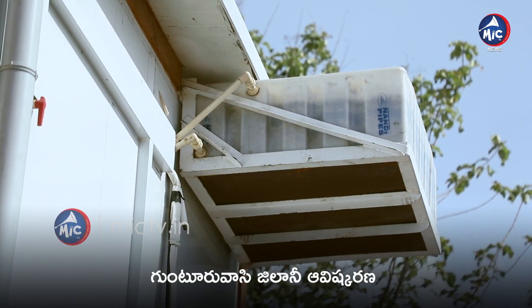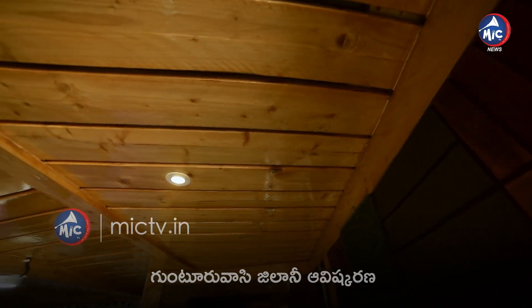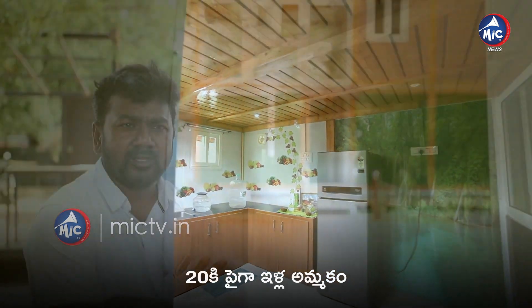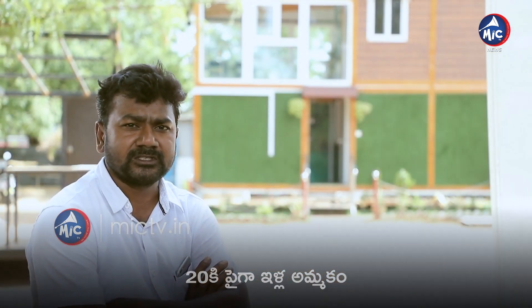A water tank of 500-liter capacity is included. The house also comes with electrical wiring and plumbing fitted inside.